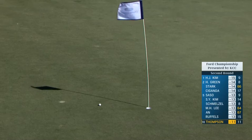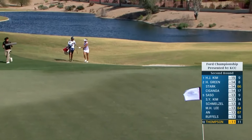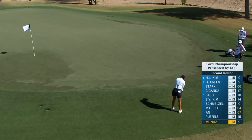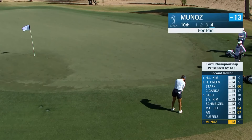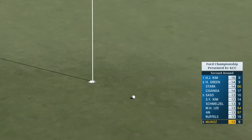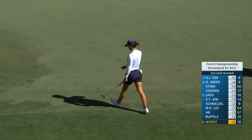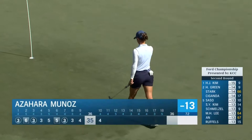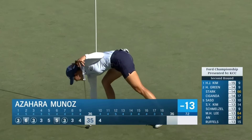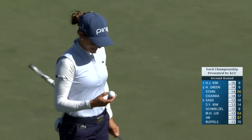How about this from Lexi Thompson? And this is a par attempt for Artura Munoz from behind the 10th. We saw this play quite a bit yesterday — using the putter on the fringe. That putter is on fire — in Fuego. Arizona State Sun Devil back in familiar environs and playing great. Stays two off the lead.